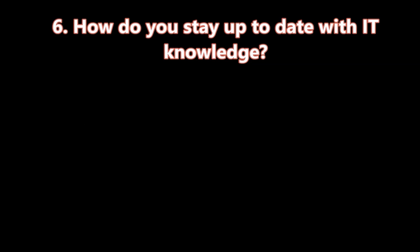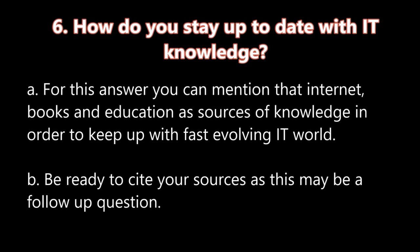Question number six: How do you stay up to date with IT knowledge? A. For this answer, you can mention that internet, books, and education are sources of your knowledge in order to keep up with the fast-evolving IT world. B. Be ready to cite your sources, as this may be a follow-up question.